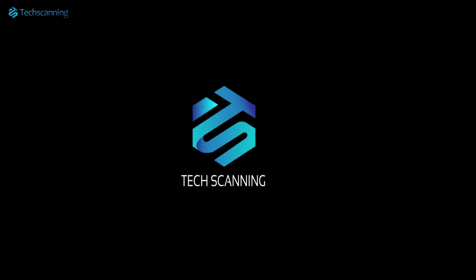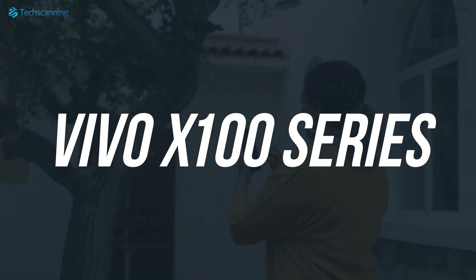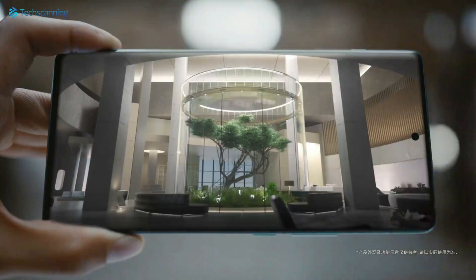Hey lads, TechScanning here. The hype around Vivo's upcoming flagship lineup, the Vivo X100 series, is building quite a lot, and that's because the handsets are set to bring some of the most impressive camera systems on a smartphone.